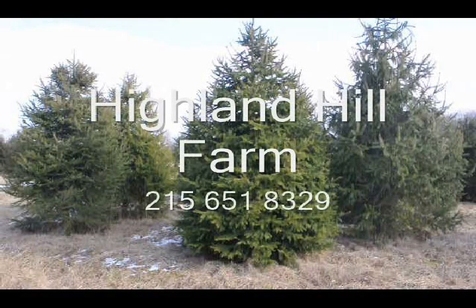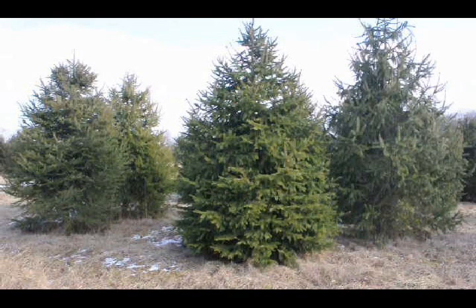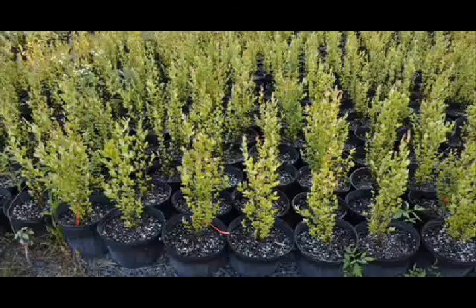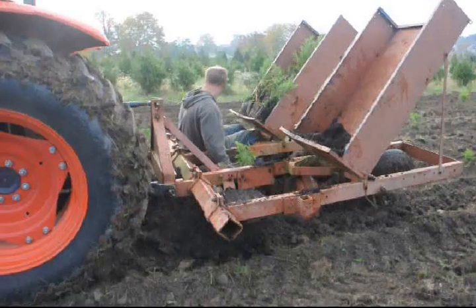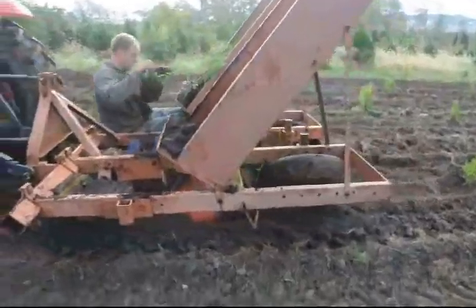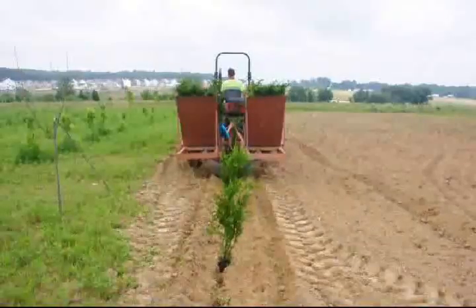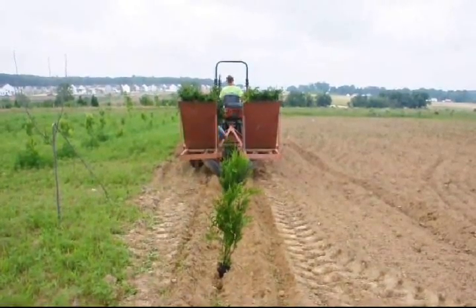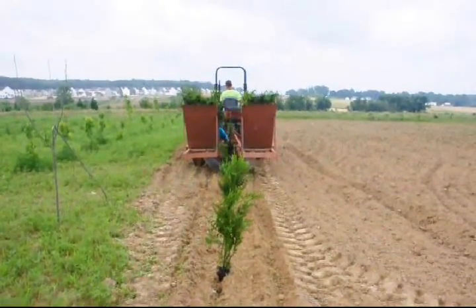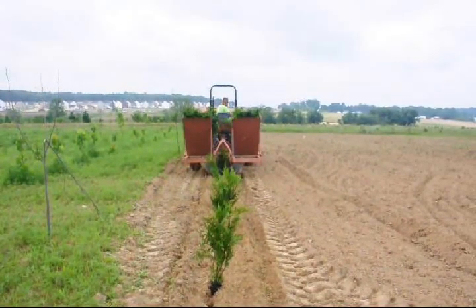This video is brought to you by Highland Hill Farm. We grow and sell screening and buffering trees for privacy and sound barriers. At Highland Hill Farm we sell transplants and seedlings. If you need to have them planted, we have a tree planter that you can lease on a daily basis. This tree planter is available at our Fountainville, PA location. Give us a call at 215-651-8329 for all your tree and shrub needs.